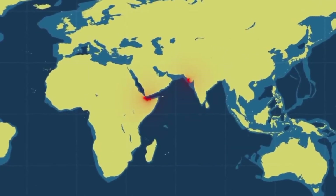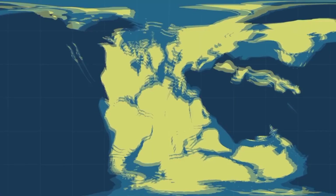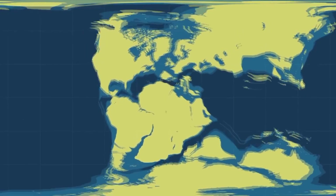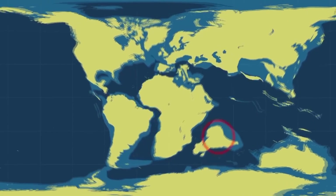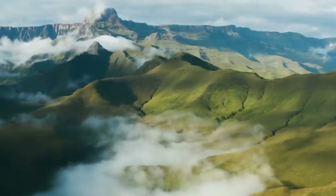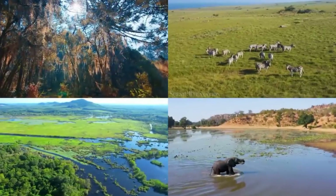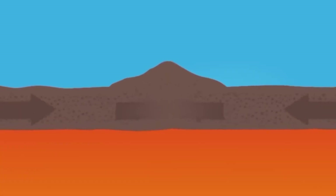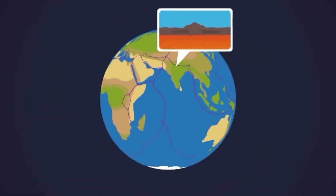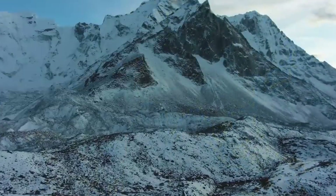To wrap things up, the reason Africa and South America look so similar is rooted in their shared past. They were once part of the same supercontinent, Pangea, and the slow but steady movement of tectonic plates caused them to drift apart. But even as they moved away from each other, they retained many of the same geological features, climates, and even species. It's a powerful reminder of how interconnected our world truly is, and how the forces that shaped our planet millions of years ago are still at work today.